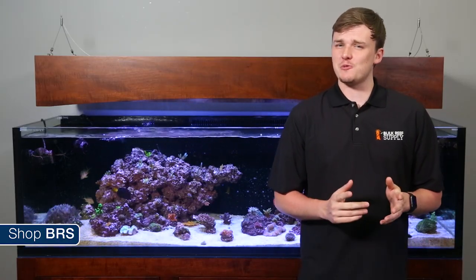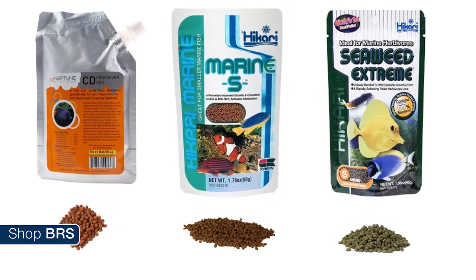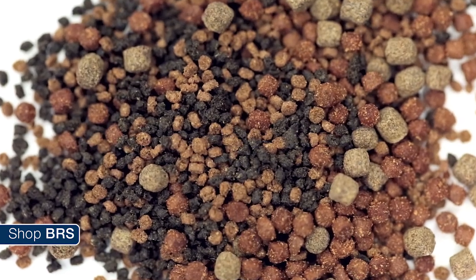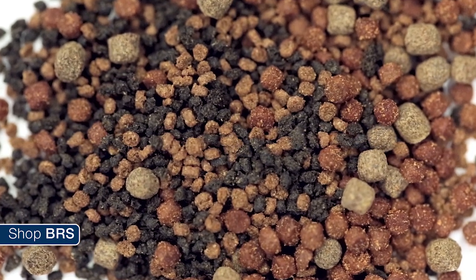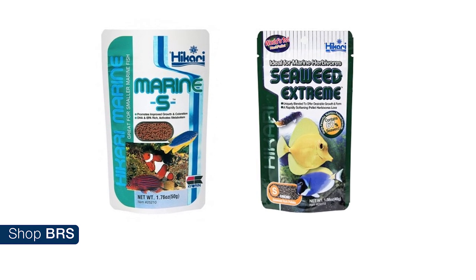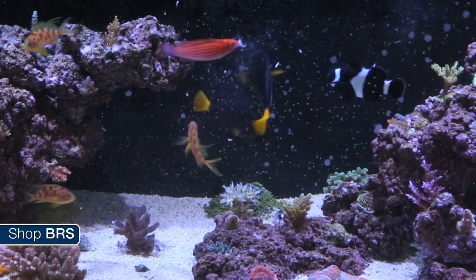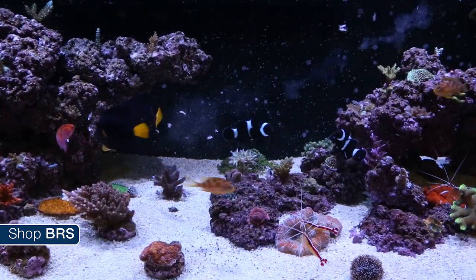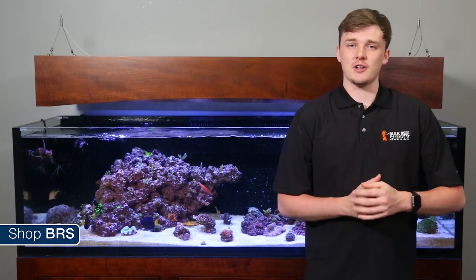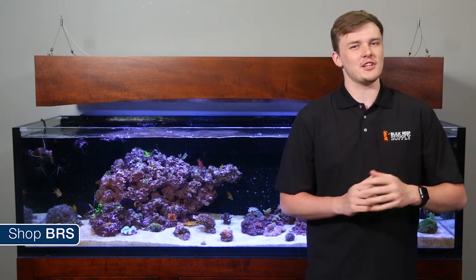Generally speaking, the foods that work best in auto feeders are medium-sized pellets from Neptune or smaller pellets from Hikari like the Marine S and Seaweed Extreme — these dispense most evenly and consistently. Avoid mixing foods because they almost always have different sizes and won't dispense evenly, but if you must, be really critical of their size. The two Hikari foods — the Marine S and Seaweed Extreme — work very well together. When we feed the BRS 160, I see the tangs often going after these pellets before frozen mysis, which is pretty impressive. I'd also avoid foods with high moisture content because they can mold, so even though everyone loves the soft foods from Fauna Marin, they're probably not the best choice for an auto feeder.